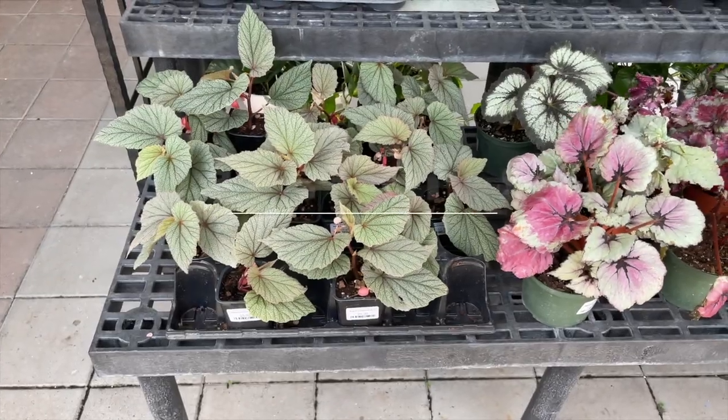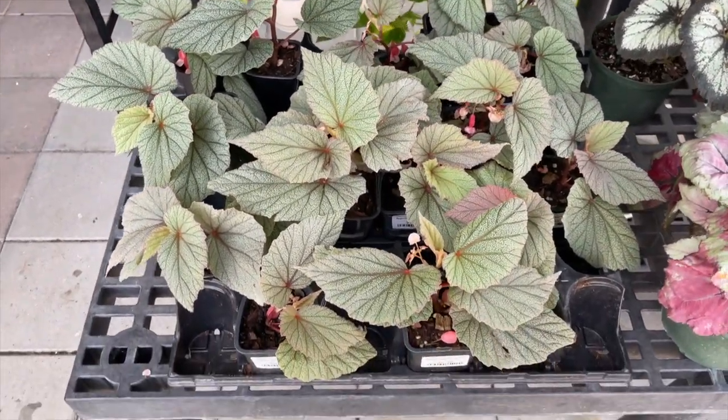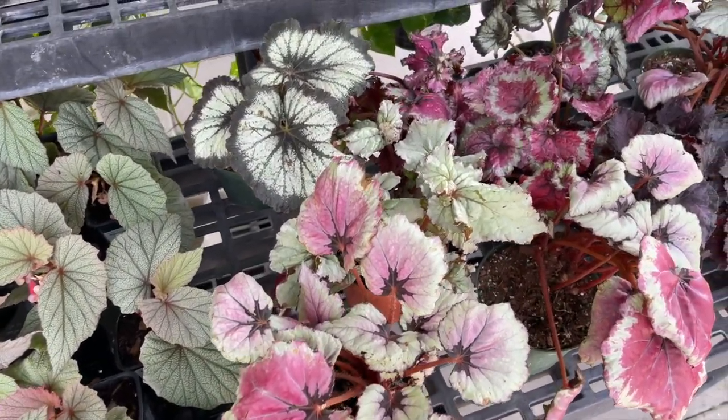There are some begonias — these are good for a shady area in your garden. You may have seen we've done a video on the Sinbad begonia. Here's the beautiful Rex begonia — so pretty.